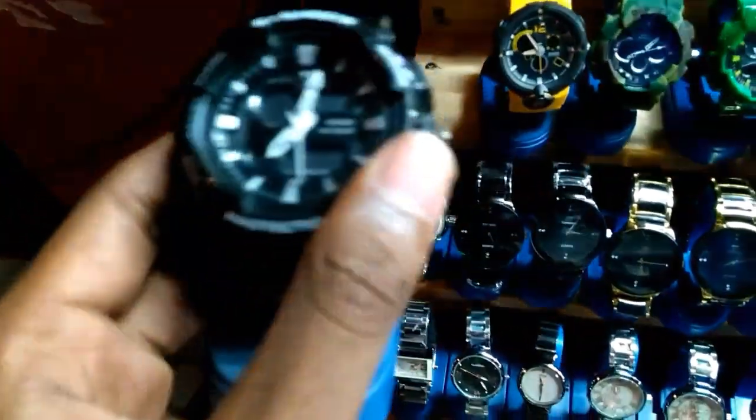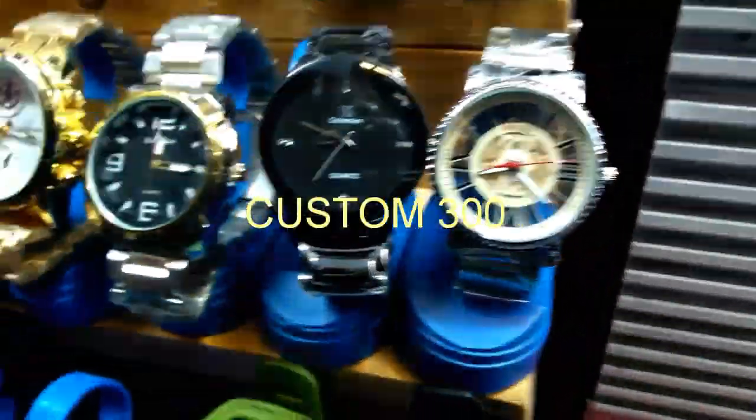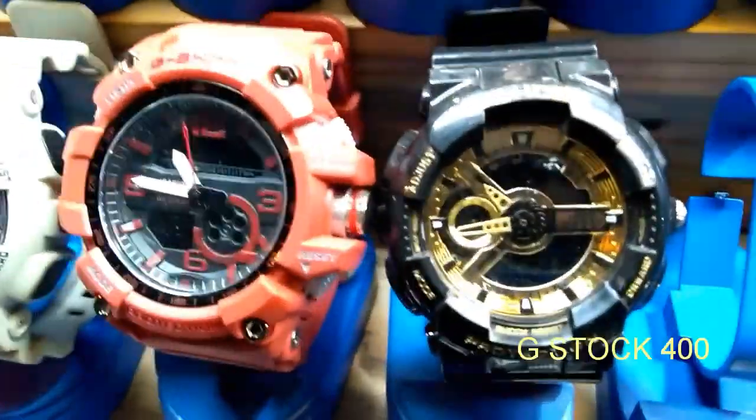This costs around 300 every piece. You can buy different types of watches here. You can see this watch is looking so beautiful. I'll show you one more — this is Tommy Hilfiger, also around 300. And you can see this G-Shock — this one is the gold version G-Shock.